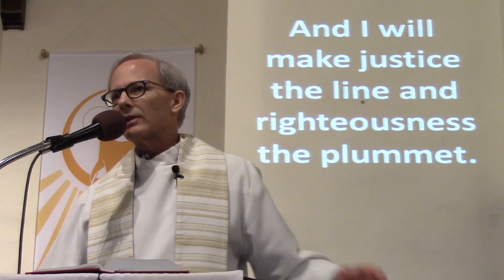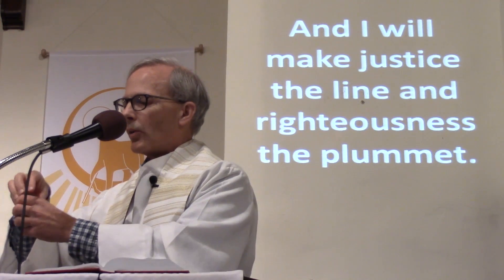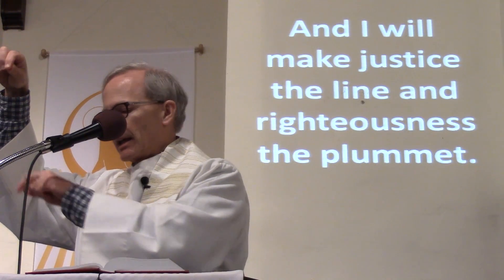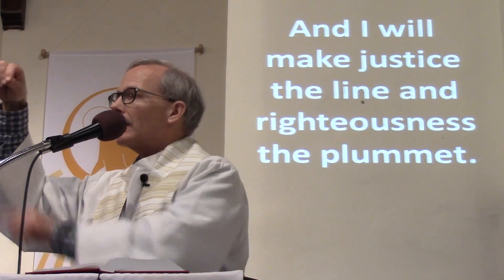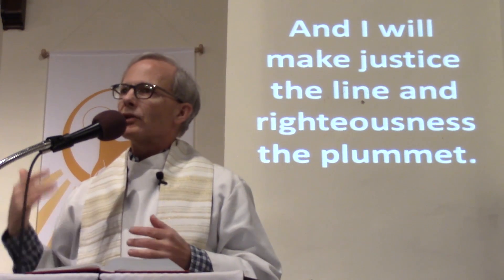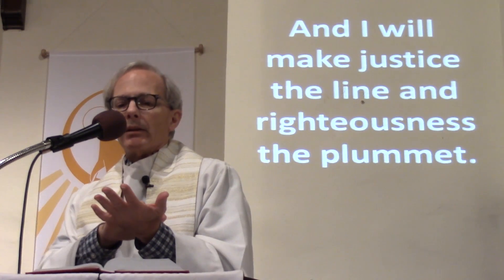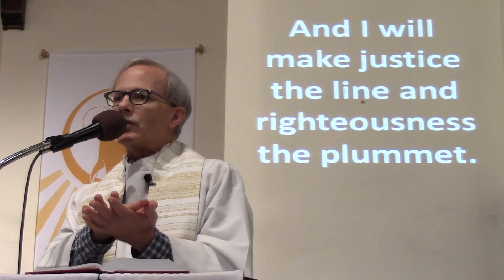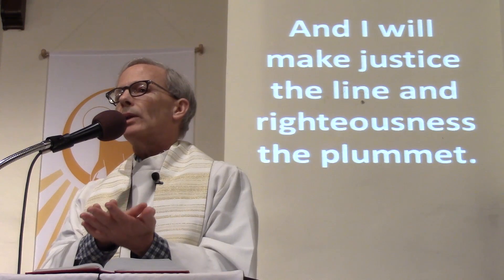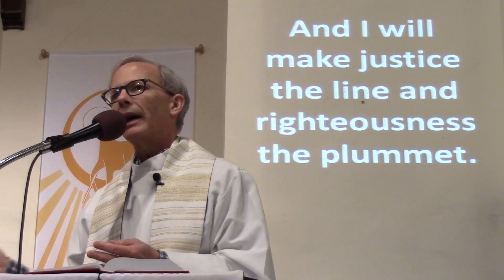God says, 'I will make justice the line and righteousness the plummet.' Righteousness is the plumb line — a weight on a string that tells you exactly what is right below whatever you're measuring. God says that plumb line is righteousness. So the cornerstone, which the New Testament says is Jesus, means when we align our lives with Jesus, we're aligning our lives with someone who knows what justice is and who knows what righteousness is.